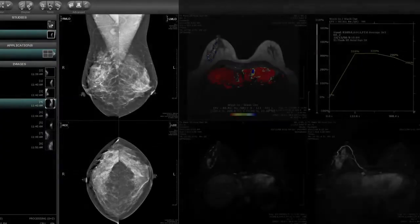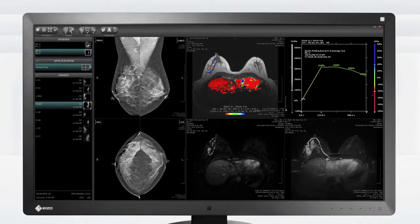Each RadaForce Multi-Series Monitor's wide, high-definition panel allows it to display a variety of modality information on just one screen.